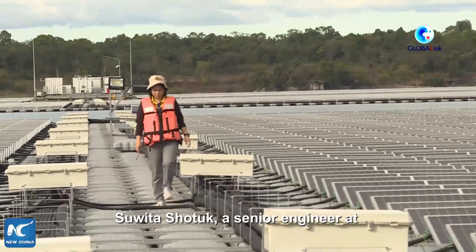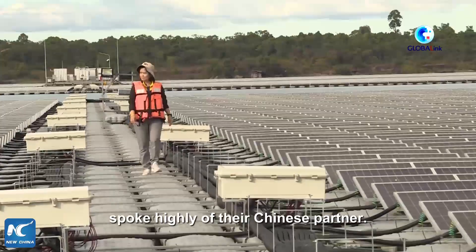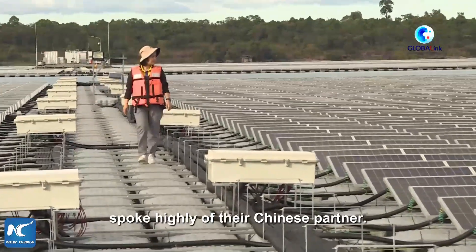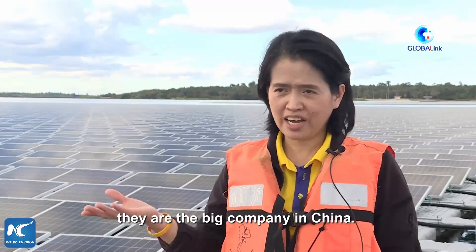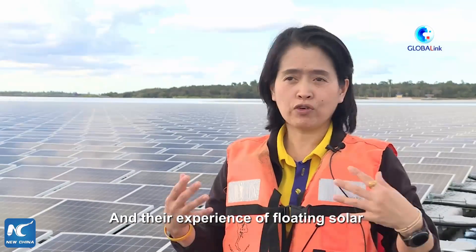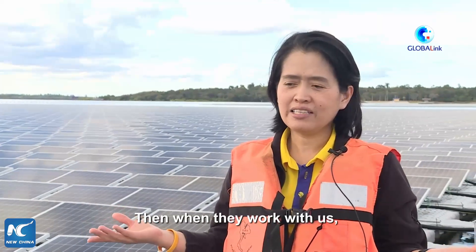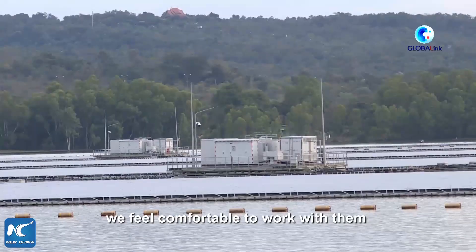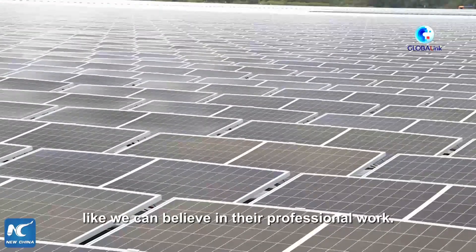Suwita Shaotok, a senior engineer at the Electricity Generating Authority of Thailand, spoke highly of their Chinese partner: "From my point of view, China Energy Company is a big company in China and their experience with floating solar is extensive. When they work with us, we feel comfortable — we can believe in their professional work."